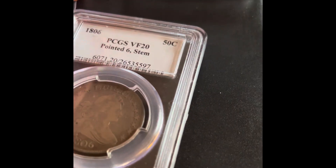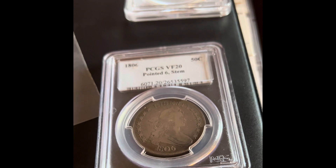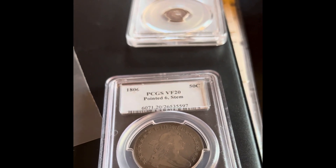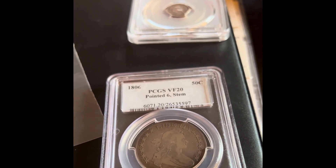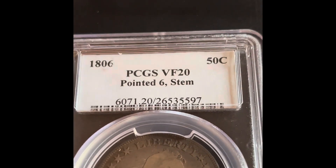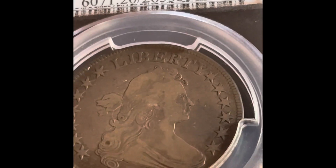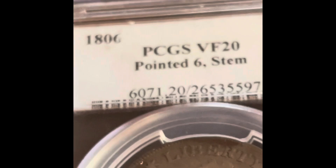The other coin I got was one I was looking for — not an 1806 specifically, I was more looking for a heraldic eagle. So this coin got a Very Fine 20. You can see that right there, and then there's a stem running through the eagle. Here's the eagle on the back.